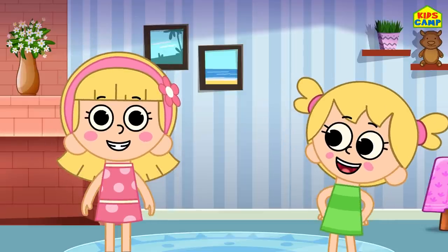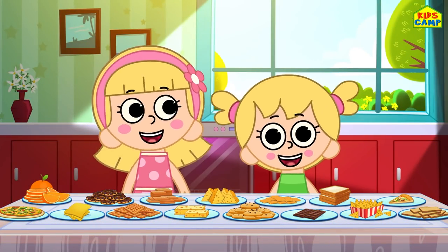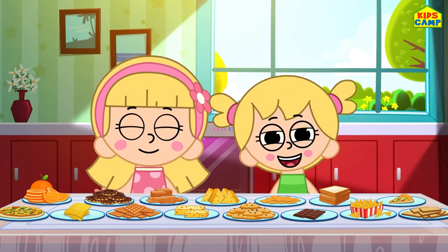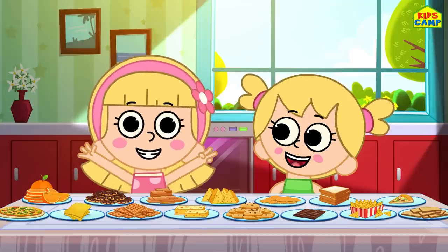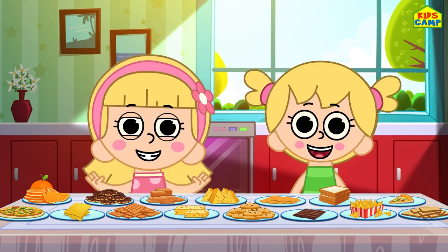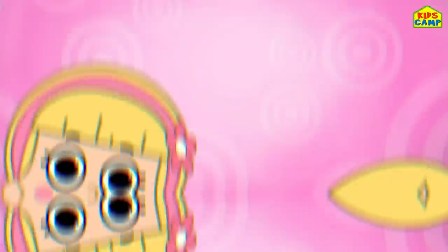Yay! Ooh! Look at all this food! So delicious! We're also going to learn our shapes! Ready, Eva? Let's match the shapes with the food!